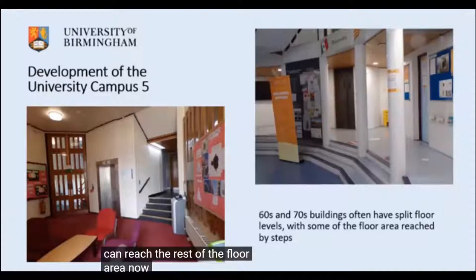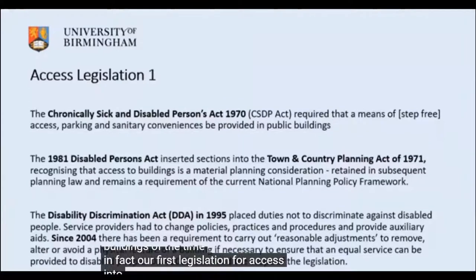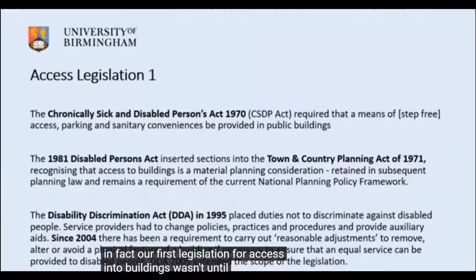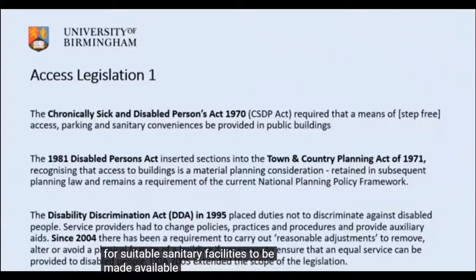This isn't uncommon for buildings of the time. Our first legislation for access into buildings wasn't until 1970 with the Chronically Sick and Disabled Persons Act, which only required parking, access into the ground floor of buildings, and suitable sanitary facilities. Planning law didn't catch up until 1980 with the Town and Country Planning Act, making access to buildings a material planning consideration.